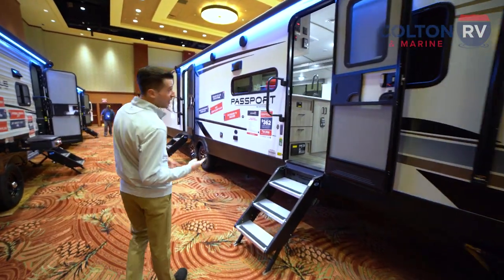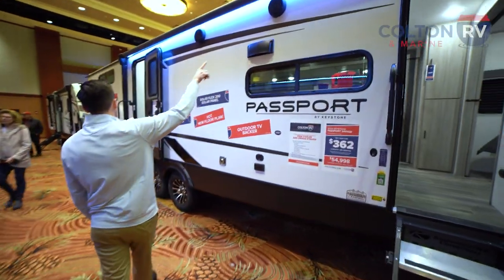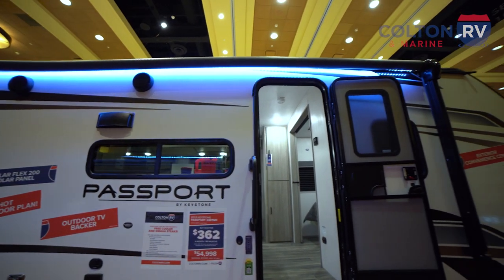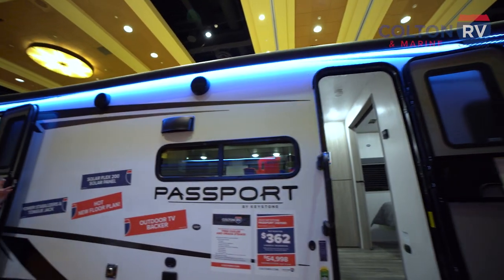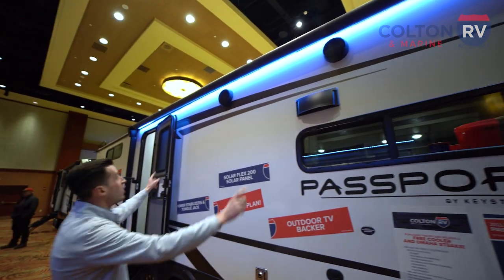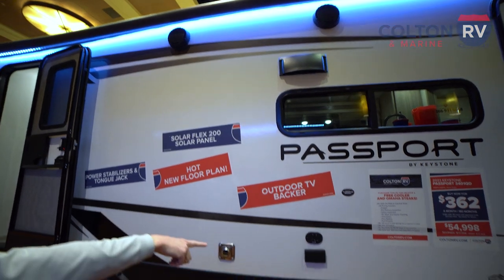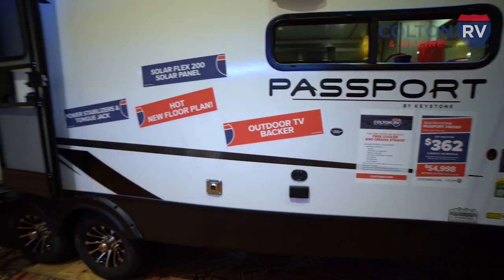Headed down past our first entrance, you'll notice we have this gigantic LED-lit awning that stretches all the way across both entrances. So with that thing all the way out, you're going to have tons of shade throughout the day. We've also got exterior speakers, a spot for a TV, and cable satellite hookups out here so you're ready to watch the game outside.